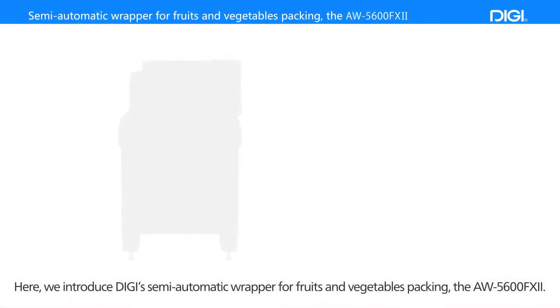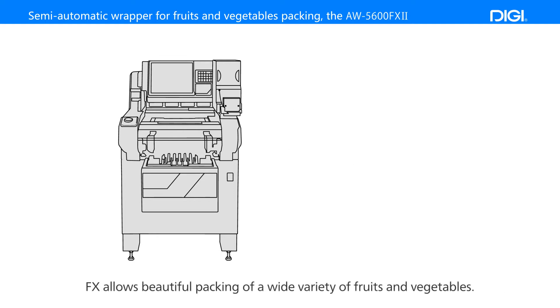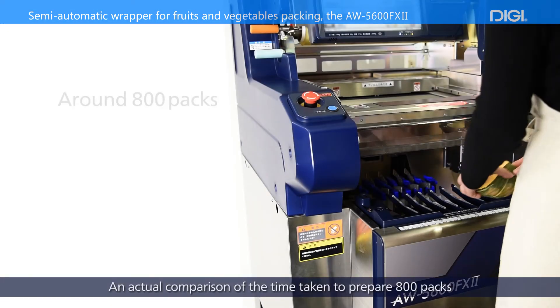Here we introduce Digi's semi-automatic wrapper for fruits and vegetables packing, the AW5600FX2. FX allows beautiful packing of a wide variety of fruits and vegetables, and it will enable anyone to make up to 17 packs per minute regardless of their level of experience.